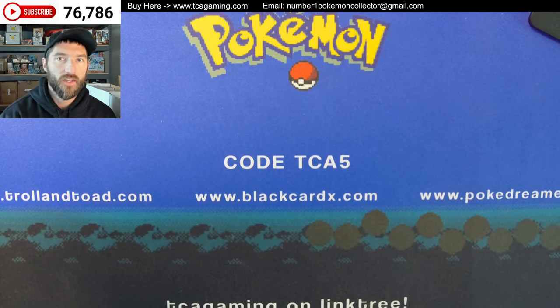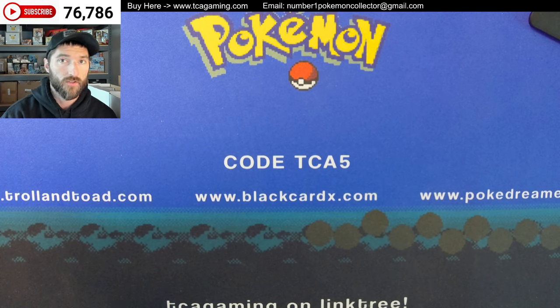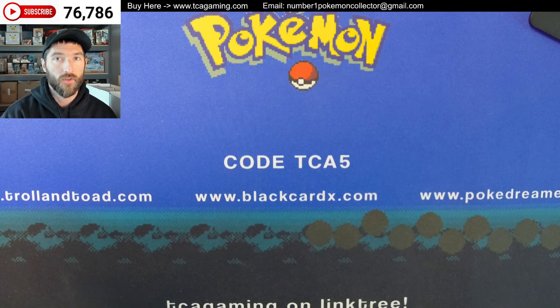Hey y'all, this is TCA Gaming, and in this video I'm going to show you a few things I got in on consignment. I'm also going to show you some items I pulled back from the vault. These are all items that are in my personal collection, so we got some pretty cool items, though some you've probably seen before.